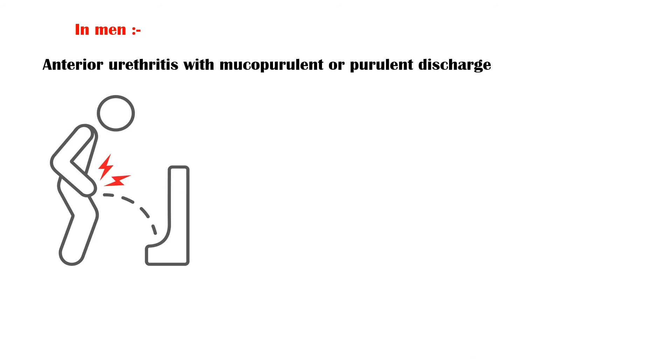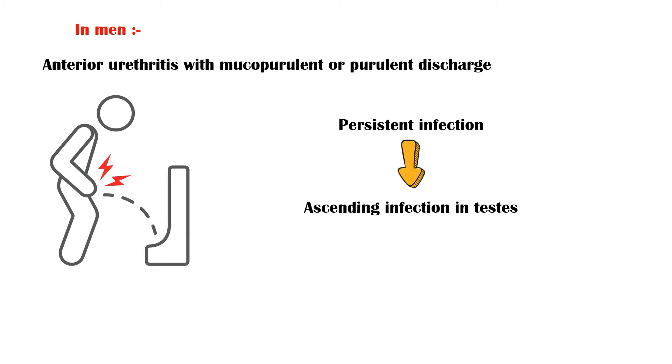In men, gonorrhea can cause anterior urethritis with mucopurulent or purulent urethral discharge, and pain during urination, also known as dysuria. The discharge can be profuse, even causing staining of underwear. Persistent infection can cause ascending infection in the testis as a complication.